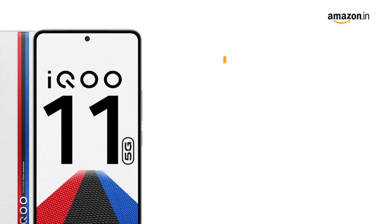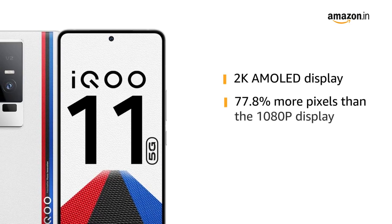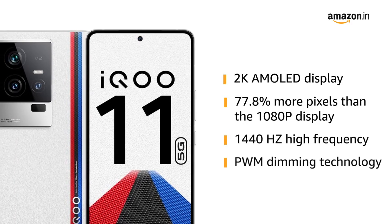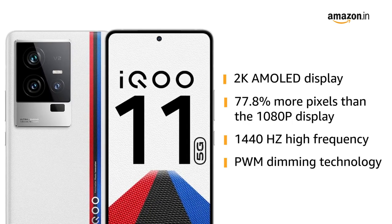Now let us look at the 2K AMOLED display. It has 77.8% more pixels than the 1080p display. Designed with 1440Hz high-frequency PWM dimming technology to reduce eye strain and provide a comfortable and high-quality viewing experience, even in low light.